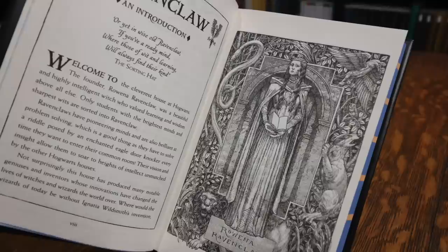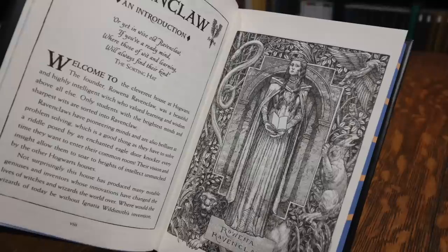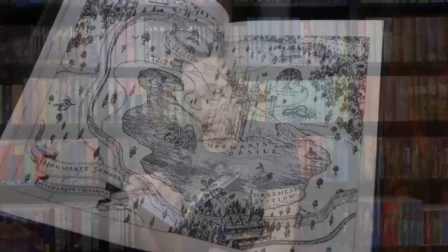There's some information about Ravenclaw house in this book, as well as a portrait of Rowena Ravenclaw herself. It has the Ravenclaw portion of the Sorting Hat song: 'Or yet in wise old Ravenclaw, if you've a ready mind, where those of wit and learning will always find their kind.' And then there are quite a few pages talking about Ravenclaw relics and the Ravenclaw ghost, which is the Gray Lady. All of these house editions feature a map of the Hogwarts grounds done by Levi Pinfold.